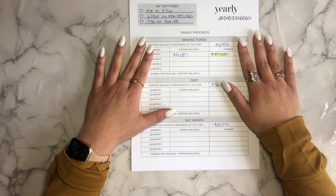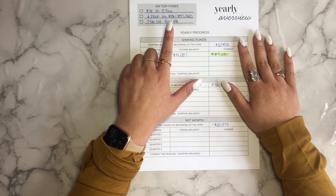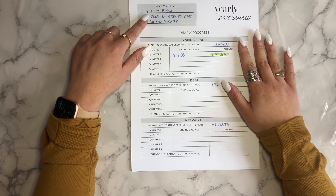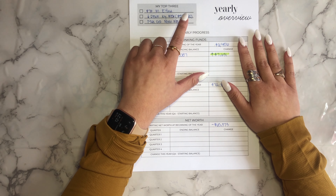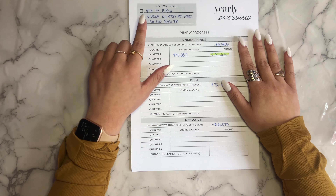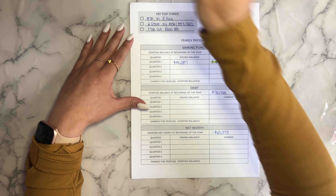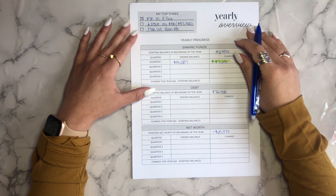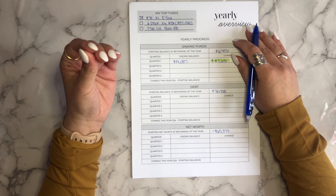Starting off with my yearly overview, I wanted to talk about my top three goals. My top three is: setting aside $7,000 in my emergency fund; reducing my debt balance by $15,000, which will bring me to $57,920 in student loan debt; and maxing out my Roth IRA. Checking off the ones I've done this year already, I know I put $7,000 in my emergency fund, so that is already covered. The other two goals I'm going to be working on for the rest of this year.